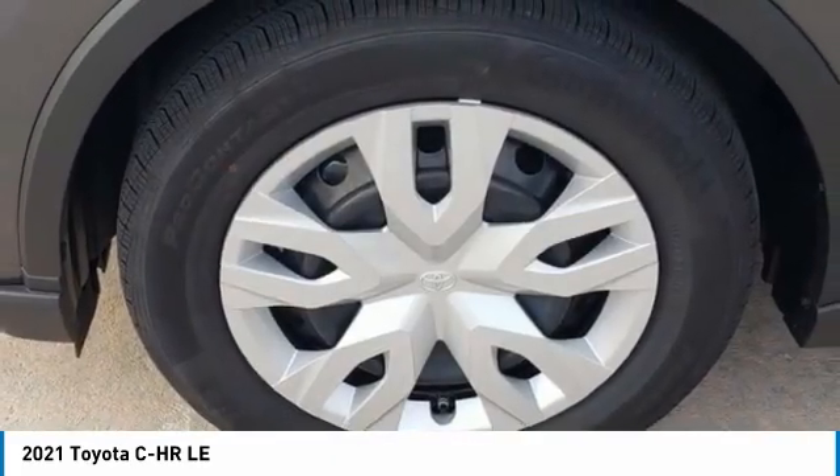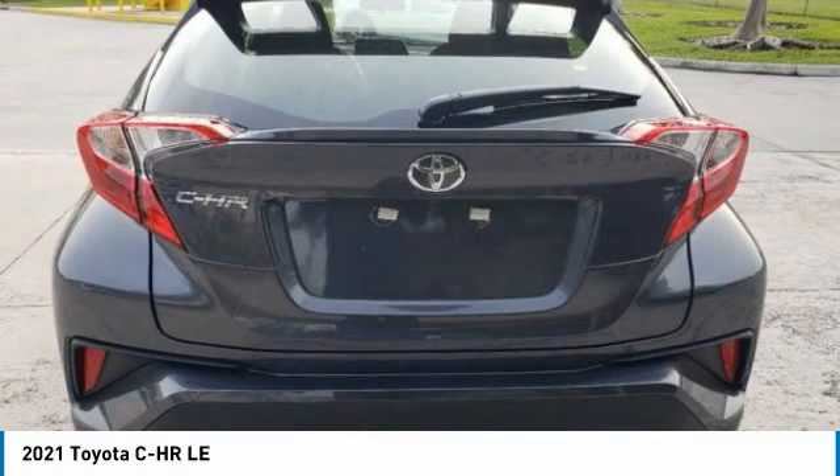The CHR handles like a race car, and has all the safety features you'd expect from a Toyota vehicle.